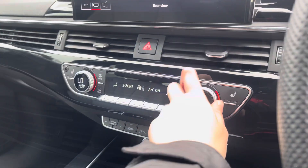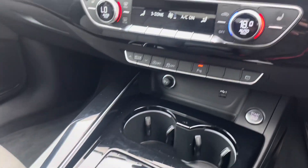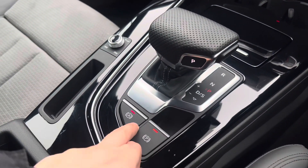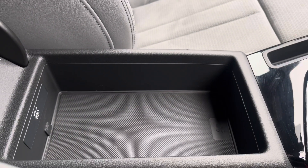We also have the three-zone climate control unit, allowing you to separately adjust the temperatures, and the front seats are also heated. We've got two cup holders, the electronic handbrake and hill hold assist, volume controls, storage underneath the armrest, and a USB-C port.